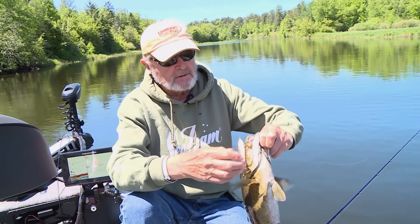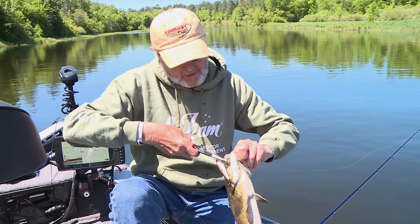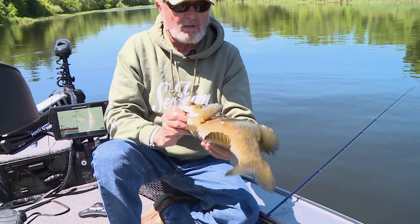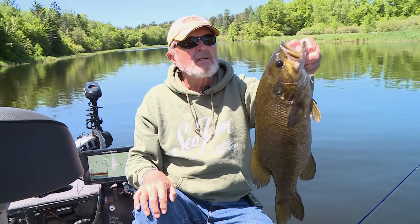The spot lock on that Minn Kota is amazing. Look — this one's got a bunch of rubs on it. Yeah, I thought we were past the spawn already. That's a big fish. Most cases they're done. This fish has been caught once before — look at that.